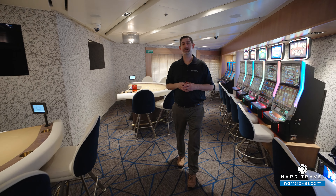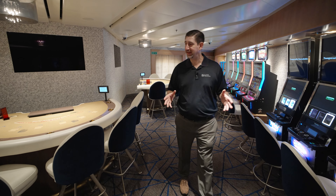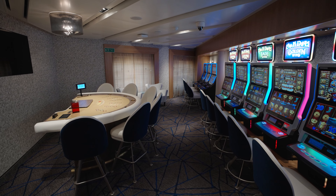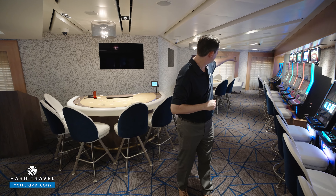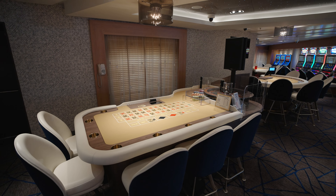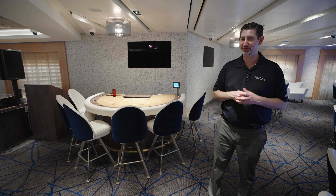Set just forward of the Club, you'll find the casino here on board. If you like to gamble on vacation, it's great that they have this. You're going to find several different styles of digital slot machines — plus the old school ones where you pull down the handle. They also have keno and digital poker in the corner. On this side you're going to find a roulette table, blackjack, and three-card poker. Not a massive casino, but if you love to gamble on vacation, it's the perfect option for you.